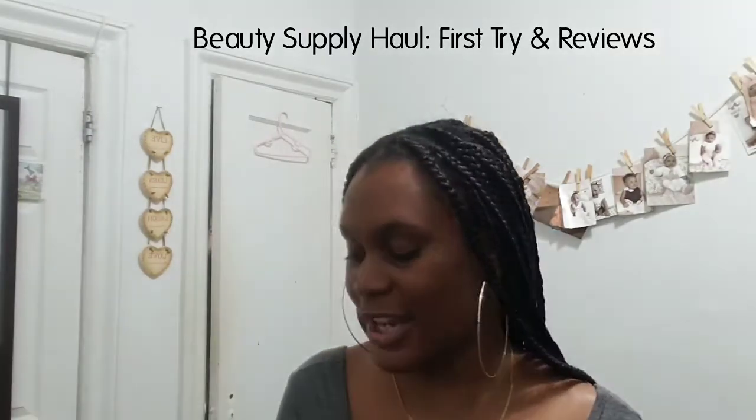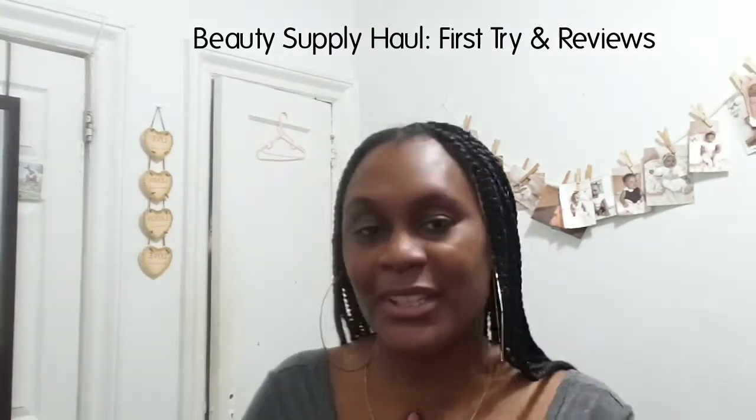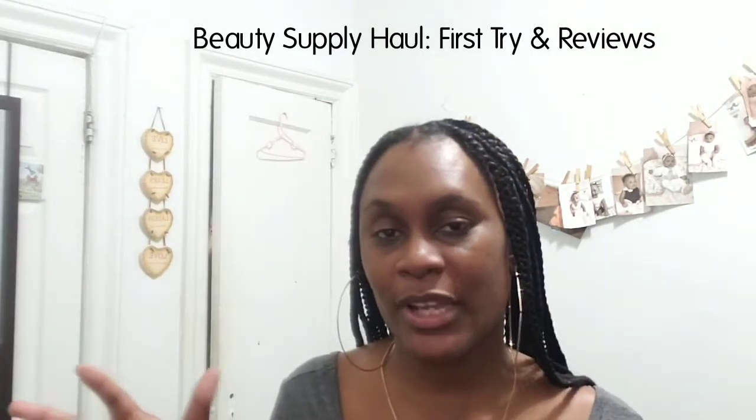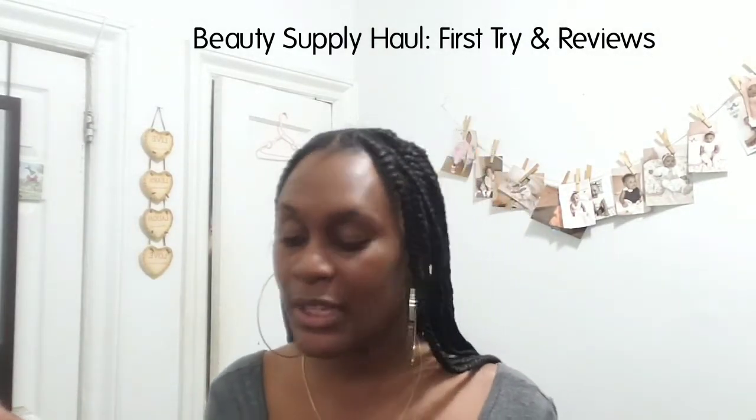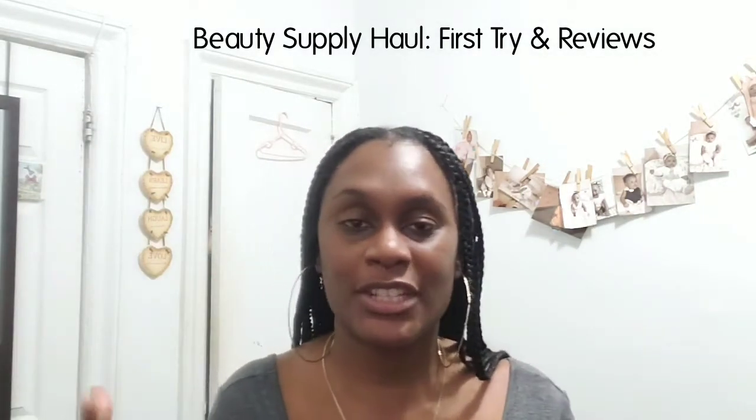Hey guys, I'm coming to you with a haul — kind of a random one because I got some random stuff from the beauty supply store. I just had to re-up on a few things. Sorry for the lighting — the lighting is gonna start getting much, much better in my videos soon, so just stay calm.